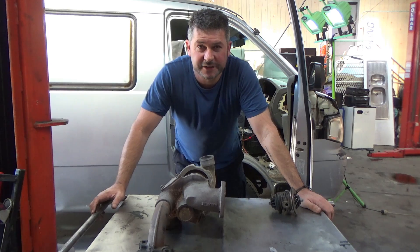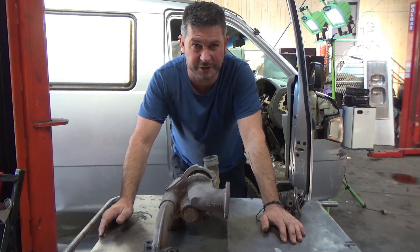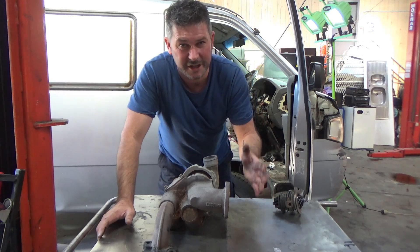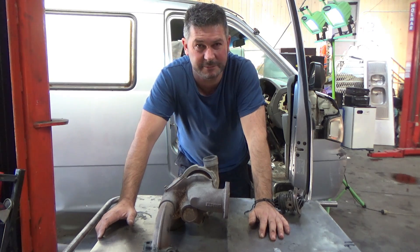Let's explain what happens with a runaway diesel. There are several reasons. Modern diesels have a lot of sensors and computer systems, so there can be many reasons why runaway diesels happen. However, we're going to talk about basic old mechanical diesel systems, like this old van we're using as the test subject.